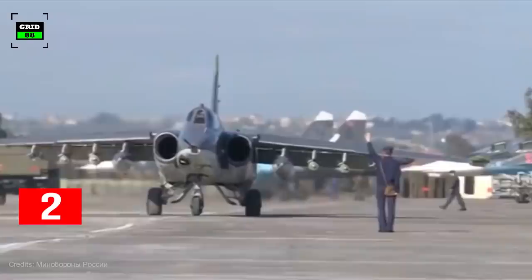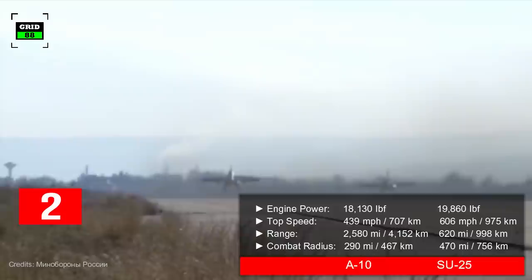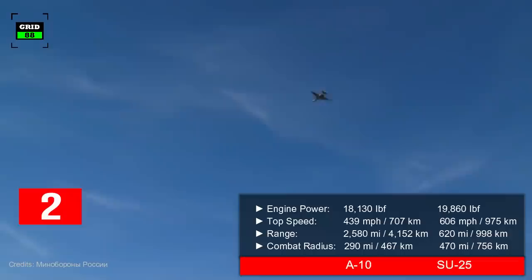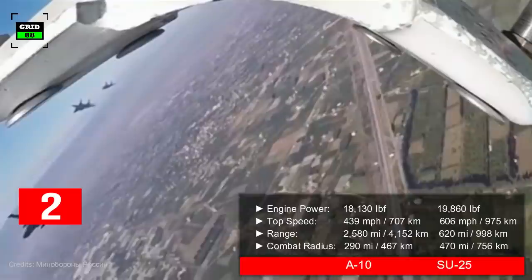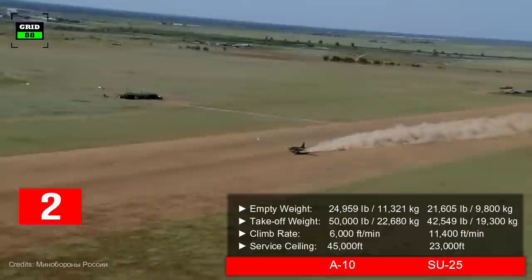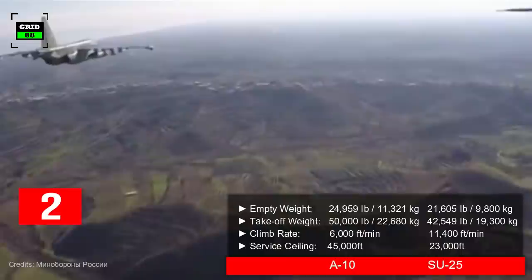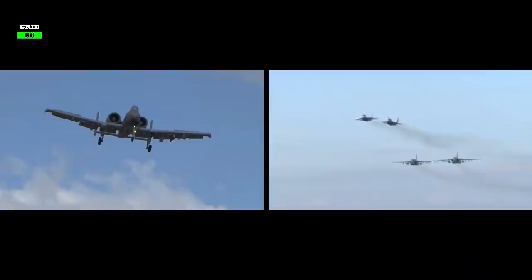On the other hand, the major driver of the Su-25's performance is its two engines, capable of generating around 19,860 pounds of thrust. These are meant to drive the jet to a maximum speed of 606 miles per hour, with a maximum range of 620 miles. The aircraft can combat within a radius of 470 miles. The Frog Foot weighs around 21,605 pounds and can take off with a maximum weight of 42,549 pounds. With a climb rate of 11,400 feet per minute, the jet can reach a maximum altitude of 23,000 feet.